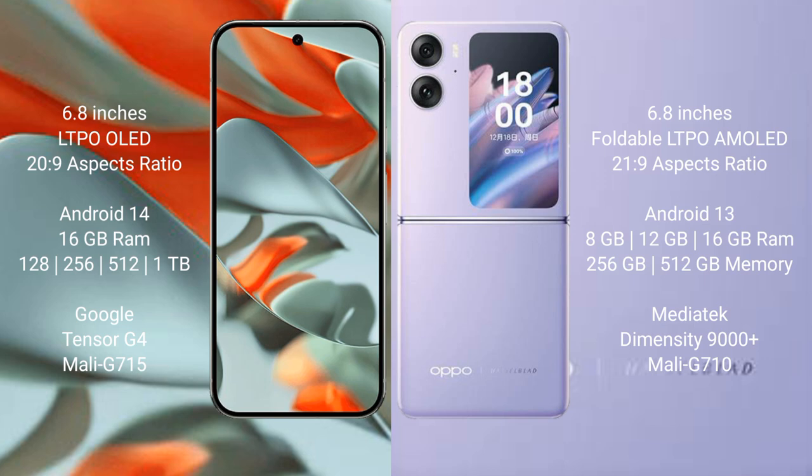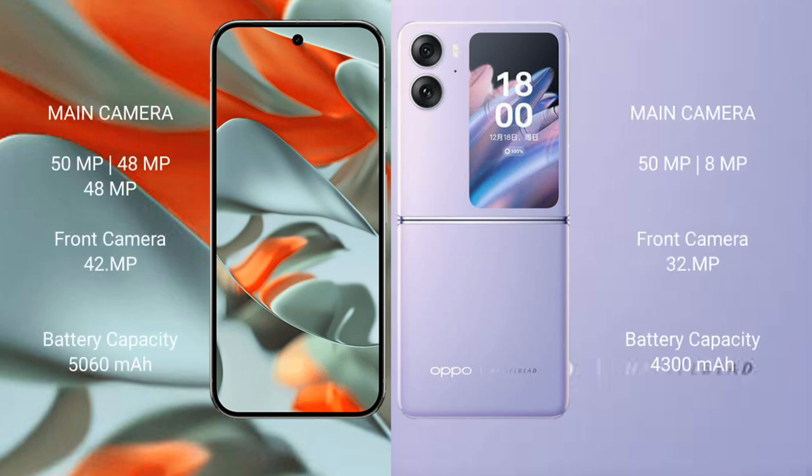Google Pixel 9 Pro XL comes with 128GB, 256GB, 512GB, and 1TB internal storage options, and runs on the Google Tensor G4 processor with a Mali-G715 GPU. Oppo Find N2 Flip comes with 8GB, 12GB, or 16GB RAM and 256GB or 512GB internal storage, powered by the MediaTek Dimensity 9000 Plus processor with a Mali-G710 GPU.